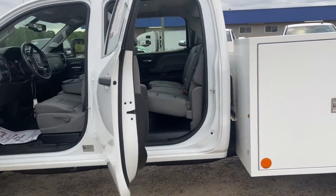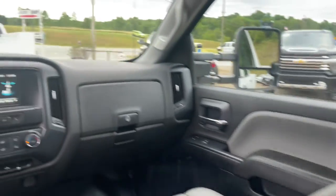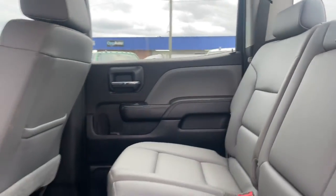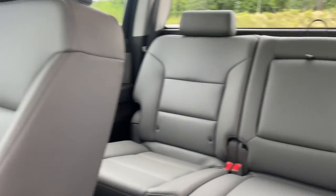These are just some of the great options this vehicle comes with: keyless entry, eight-cylinder engine, electronic stability control, Bluetooth connection, Wi-Fi hotspot, rear-wheel drive, stability control, locking limited slip differential, traction control, and split bench seat.